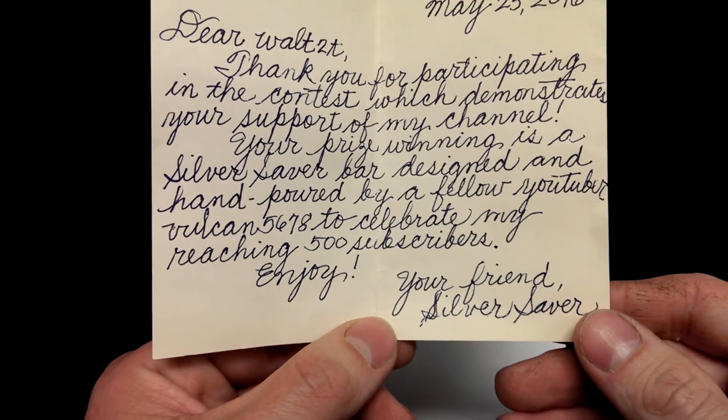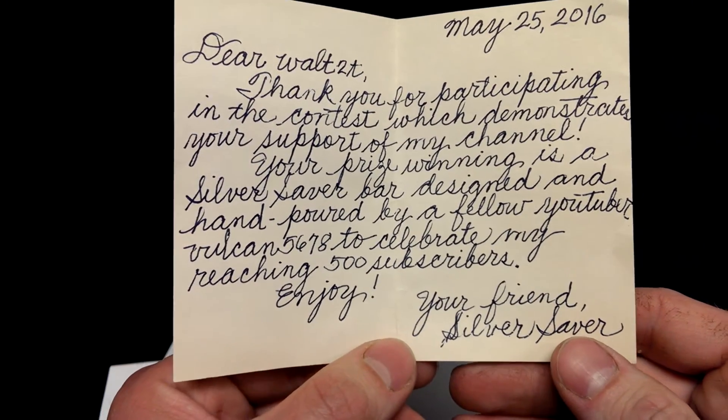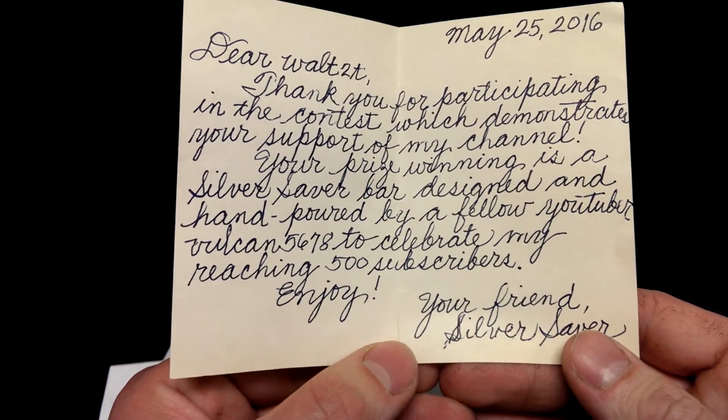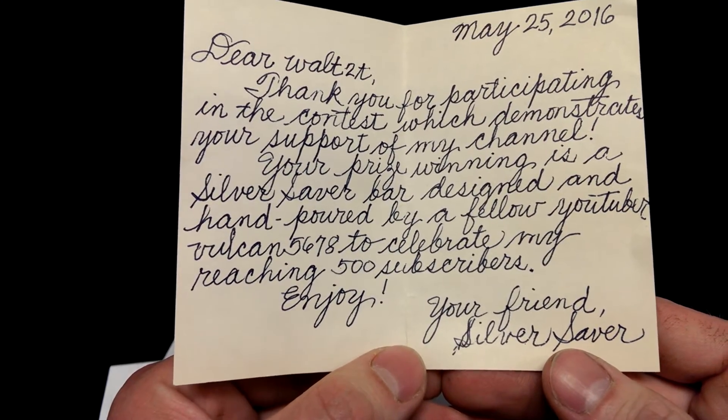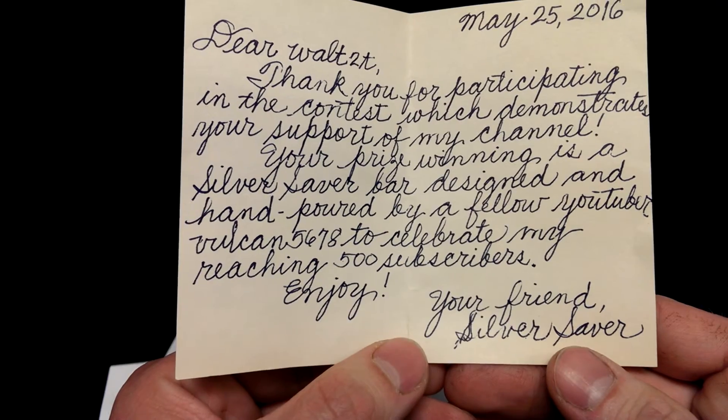The other is from Silver Saver. She did a little contest where you had to name the coin and the year from a video she was doing, and I was one of the first ones to get them all.